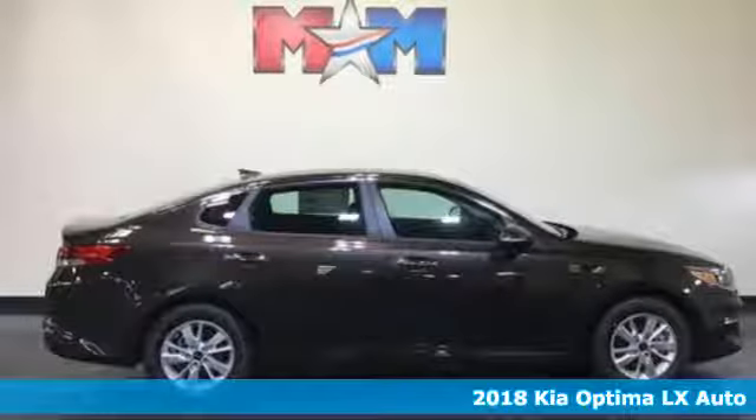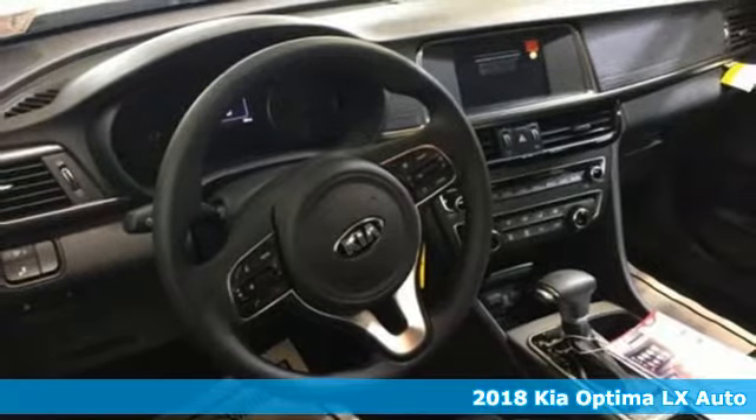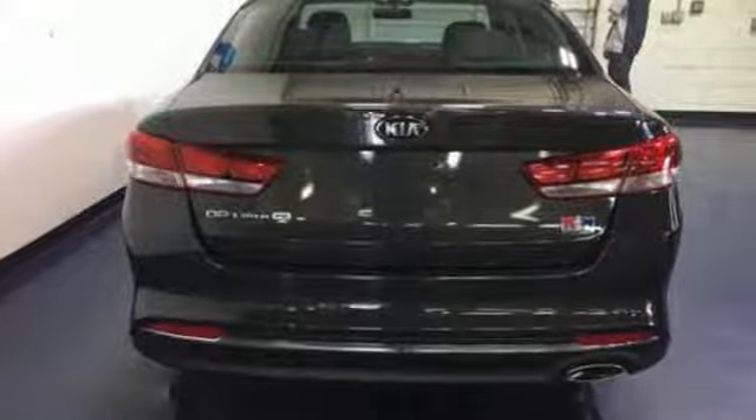Here's a 2018 Kia Optima. Open the door and climb into the extraordinarily comfortable cabin. With the right balance of bold design and soft touches, a warm welcome awaits.